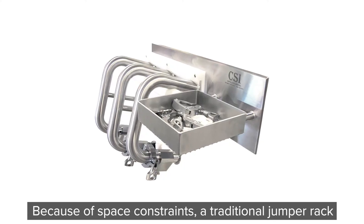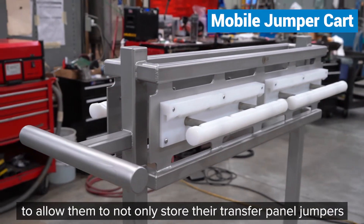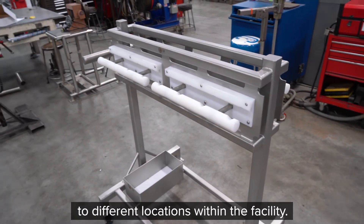Because of space constraints, a traditional jumper rack wouldn't do the trick. That's why we made this mobile jumper cart to allow them to not only store their transfer panel jumpers when not in use, but also transport them to different locations within the facility.